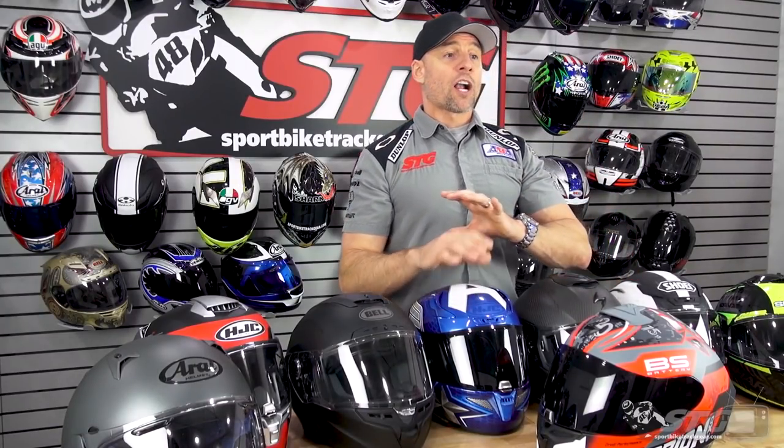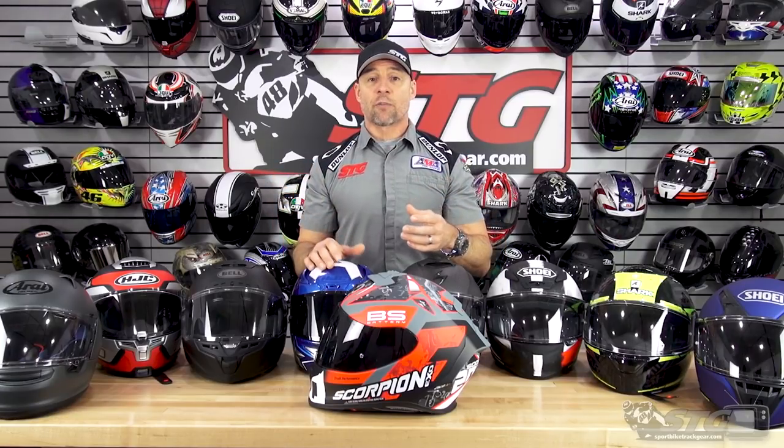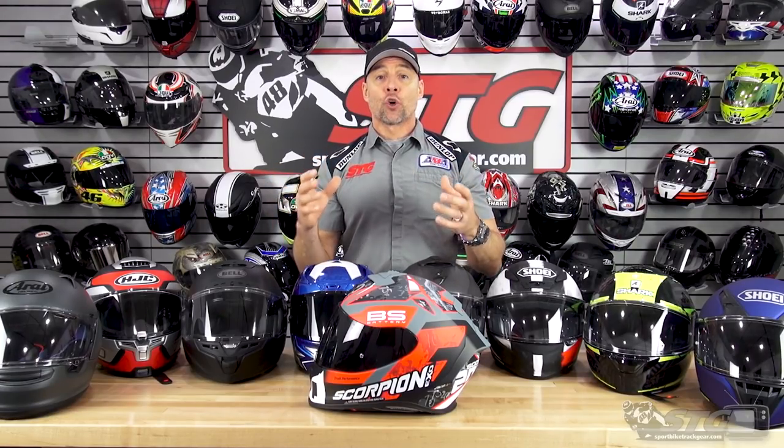Helmet fit — we talk about that all the time because it is the single most important thing when it comes to a motorcycle helmet's ability to protect you. It also dictates how well the helmet's going to perform while you're wearing it. It has to fit correctly. We strongly encourage you to watch the sizing videos that we have. We show you how to take a measurement and use the size chart. Make sure you look at the manufacturer's size chart to help yourself choose the right size the first time. If a helmet does not fit you properly, it cannot protect you as designed — the whole reason you're wearing the helmet is to protect yourself in the event of a crash.